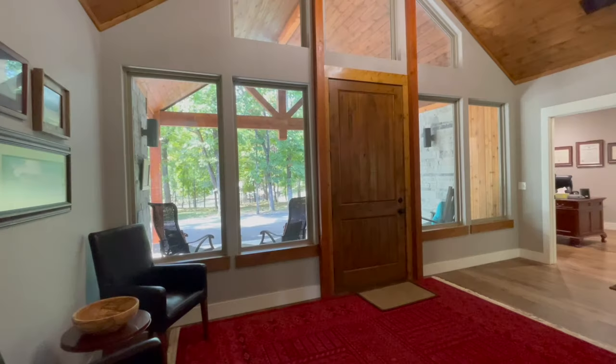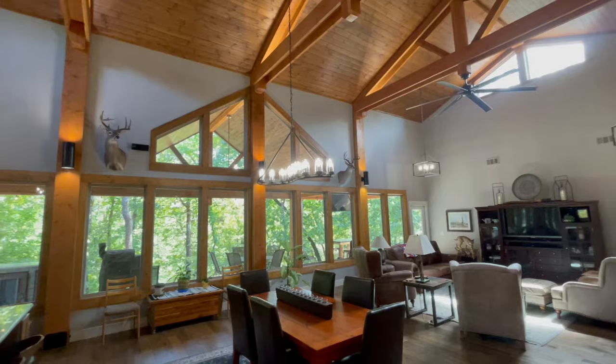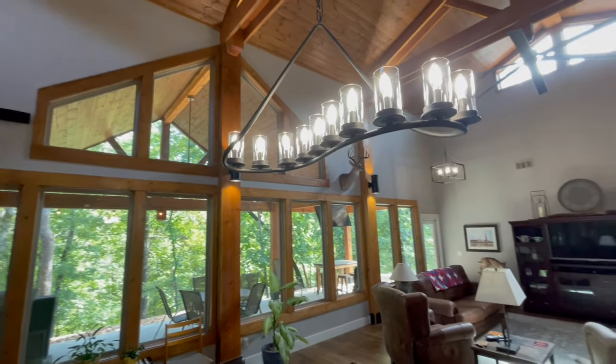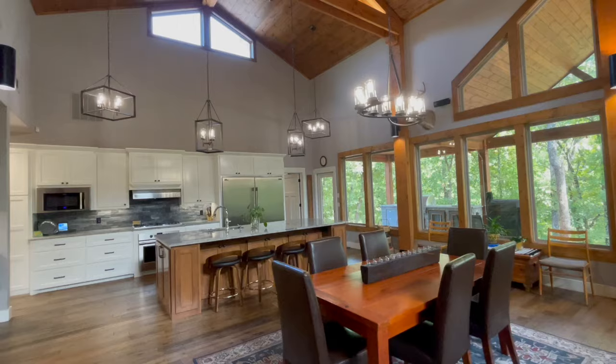This home also has four bedrooms, three full baths, an attached two-car garage, and an asphalt circular drive.